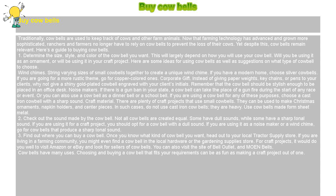1. Determine the size, style, and color of the cowbell you want. This will largely depend on how you will use your cowbell.